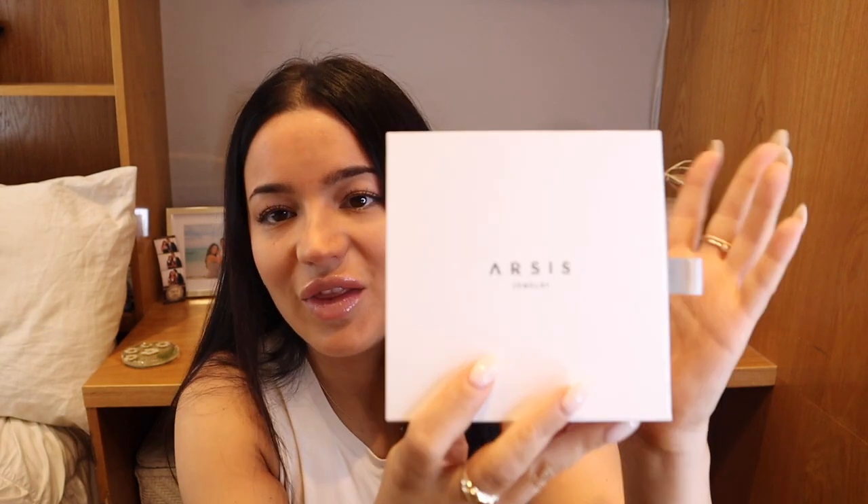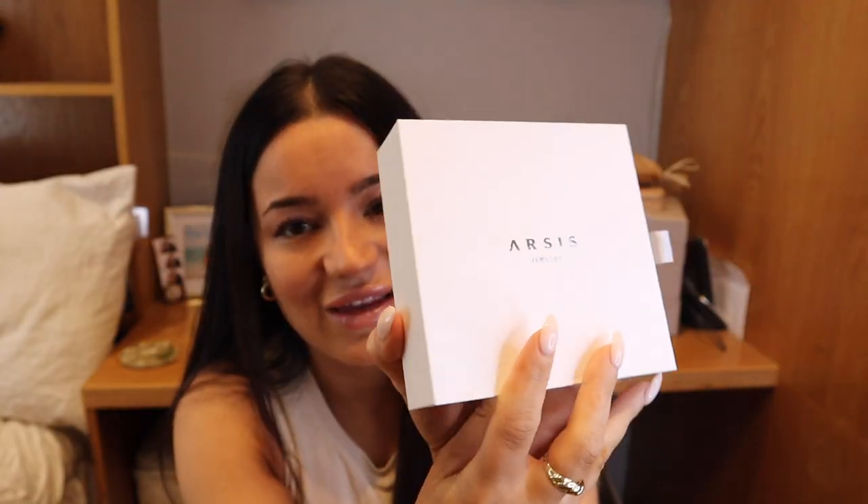Before I get into everything I picked up from Zara, I did just want to show you guys some of the jewelry pieces that our sis has sent me. So this is from our sis jewelry — everything I show you guys is going to be linked down below. I have this really cute little jewelry box here, as you can see it says our sis jewelry. I think you guys are really going to love these pieces — they have a bunch of other pieces too that are so pretty and unique.